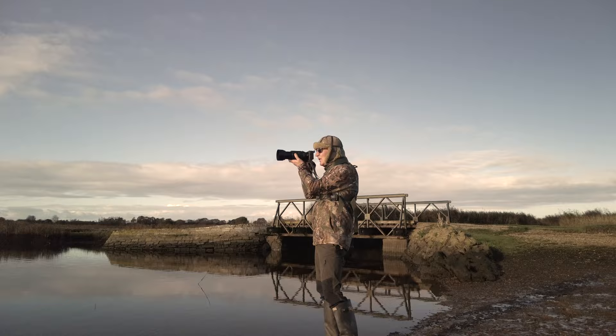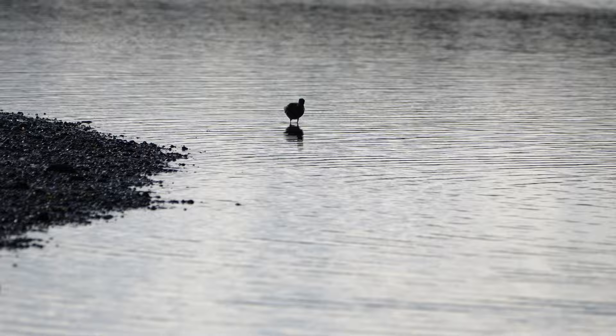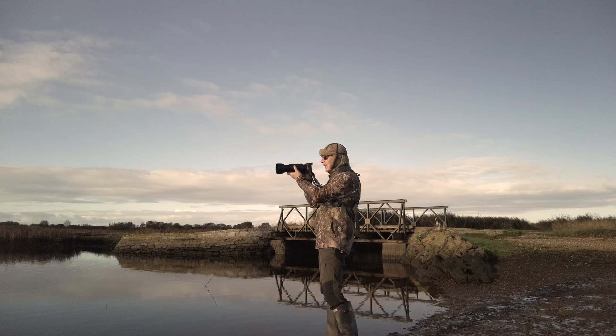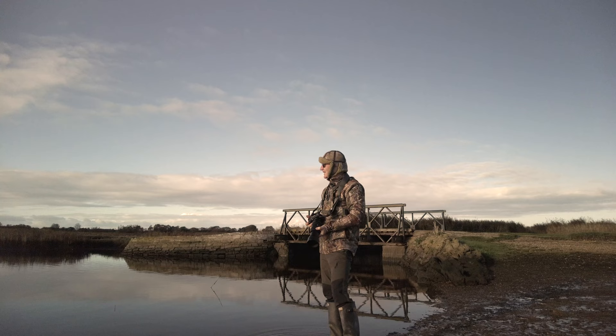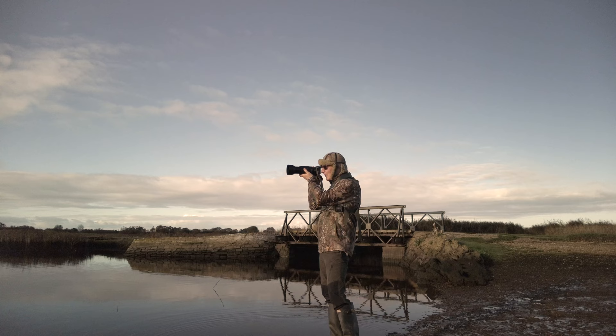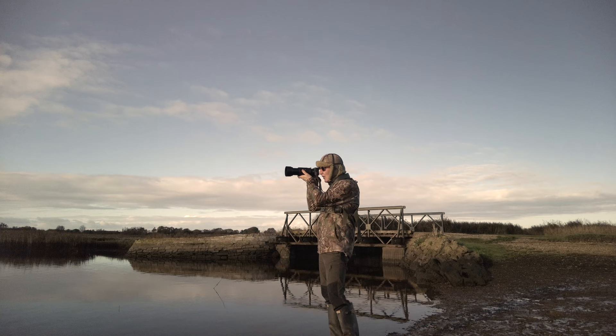Just got a wading redshank wading towards us, well off in the distance, just a silhouette at this particular angle. The portability is the factor — the ability to be able to get into place, which of course is key in wildlife photography. Let's see if I can get a little bit of video of this redshank coming towards us in silhouette.